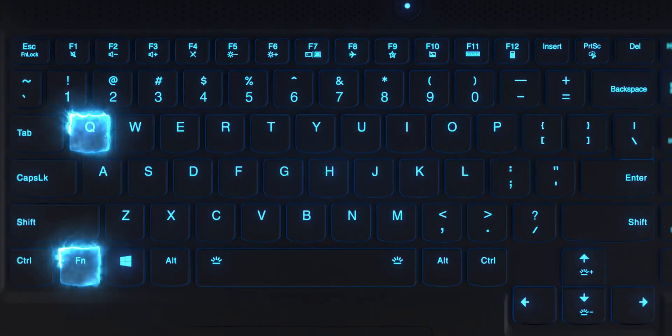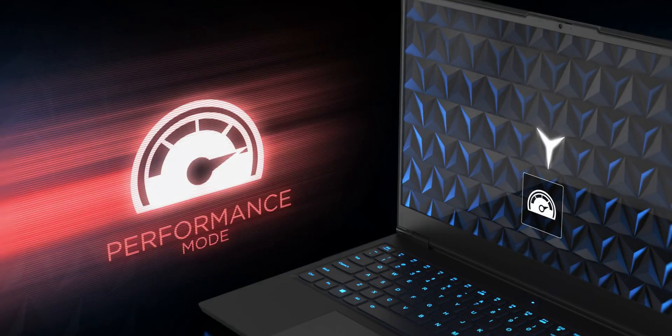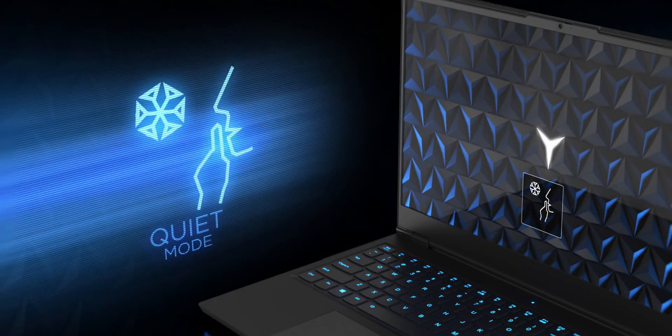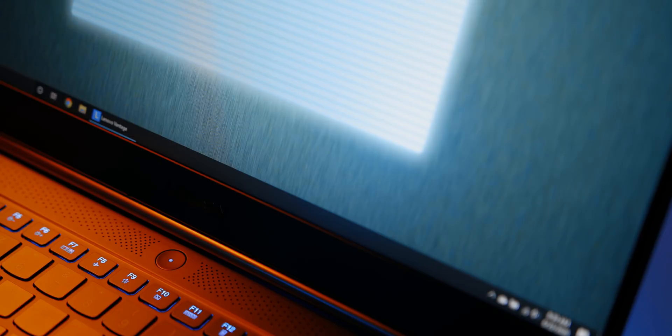Switching between these can be done in one of two ways. Pressing the function and Q button on the keyboard will give you the option to quickly cycle through the modes with a quick indicator graphic on the screen. The benefit of this is that it can be done without tabbing out of an app. You can also go into Legion Vantage software and change things up there as well.